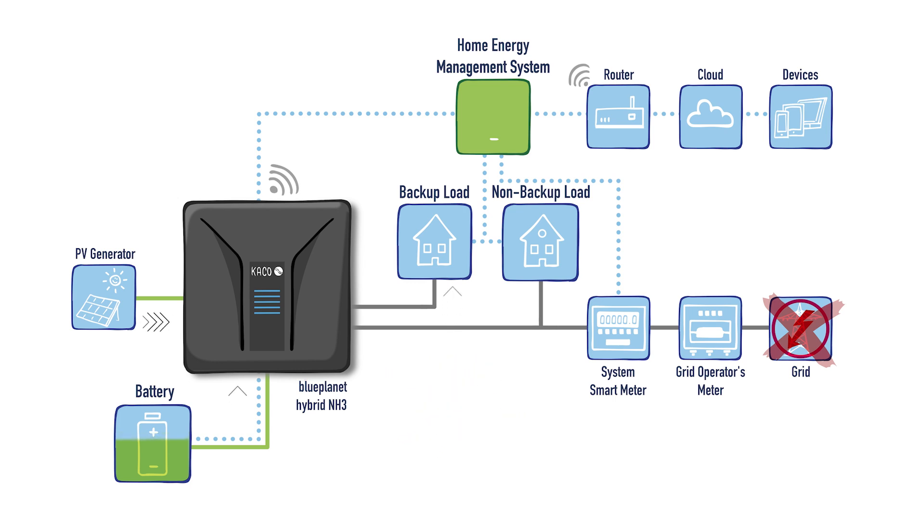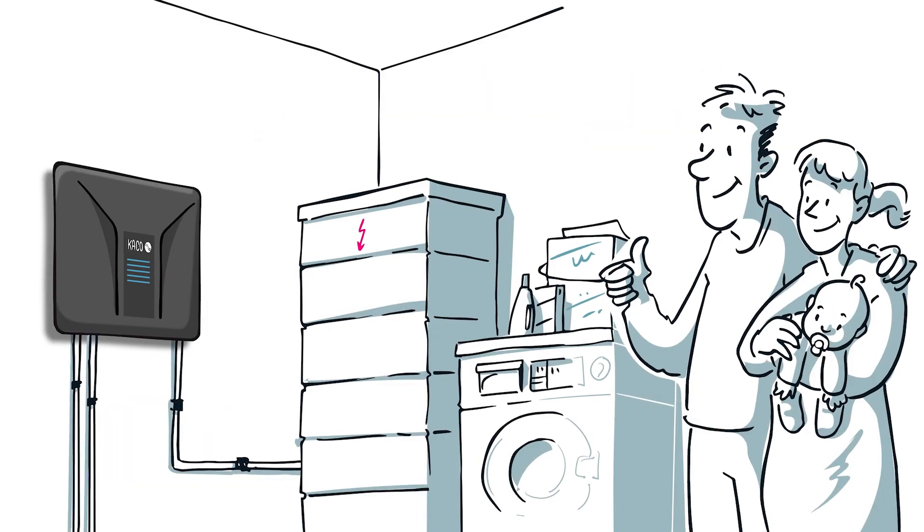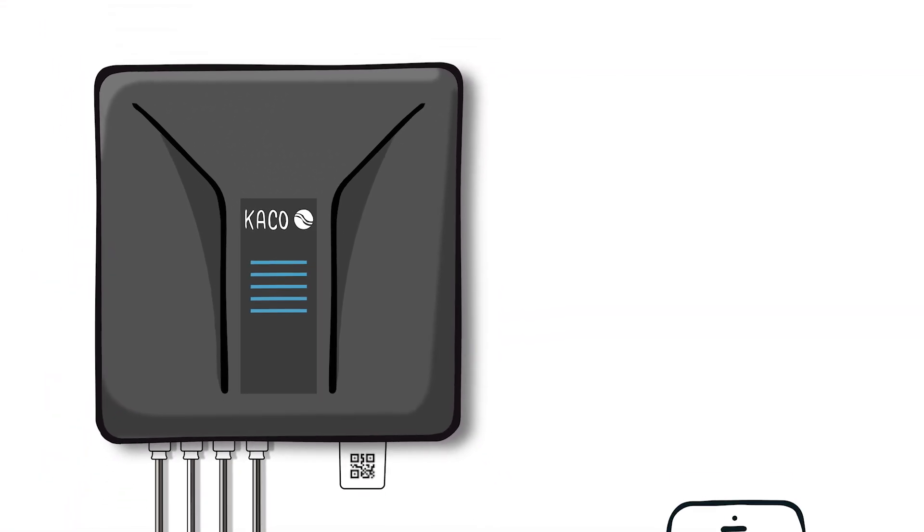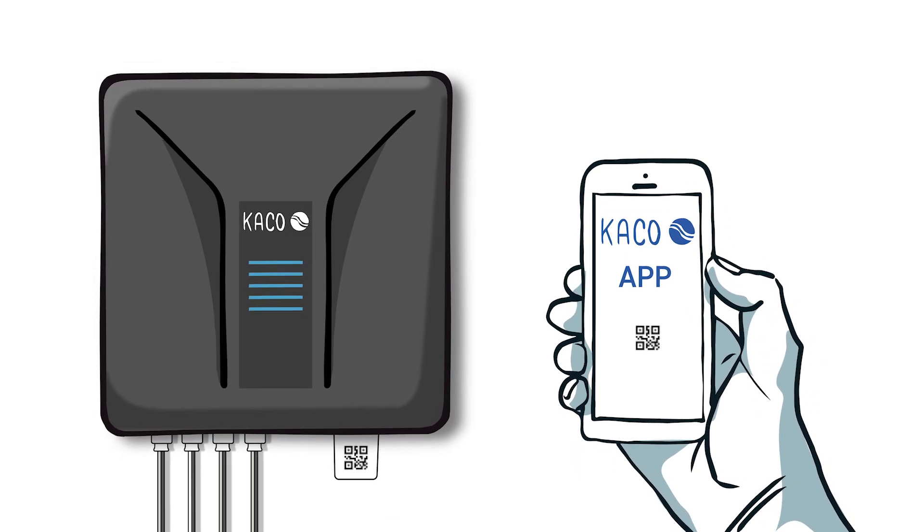And during daytime, of course, you have your PV modules on top. Michael's already done. Using the Keiko app, he sets up the inverter and starts the system in a breath.